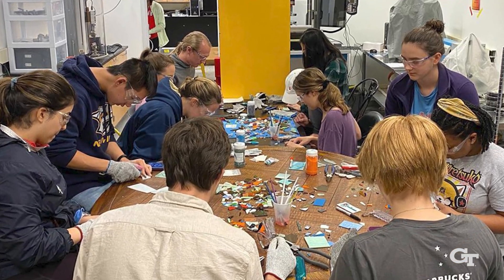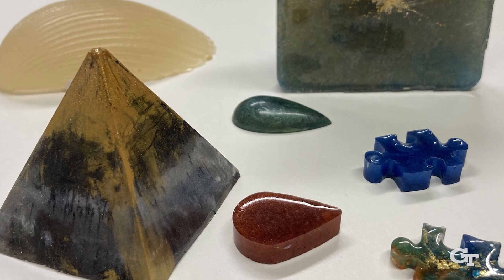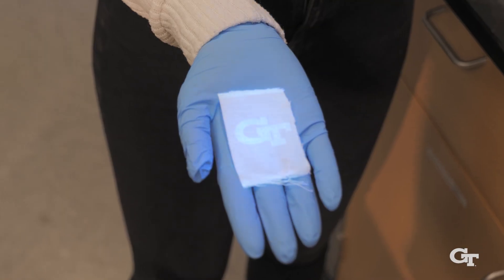I was first introduced to the MILL through the science of art team. It really caught my attention because they partner creativity with science. We work with glass fusing, epoxy, resin, even alcohol inks, and it's really about getting down on the scientific level and learning why these things happen and making art out of it.